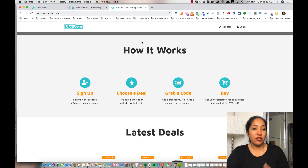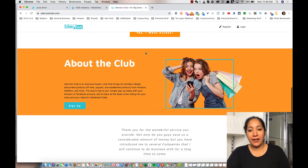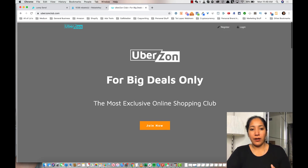Here's a third site called Ubers On Club. On Ubers On Club you have to sign up and they'll send you emails every day about the products they have available.